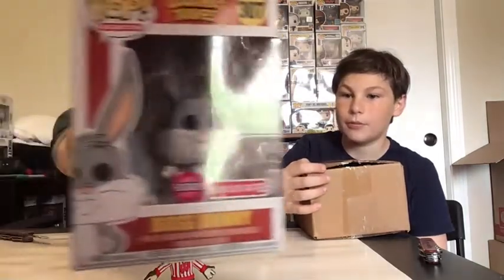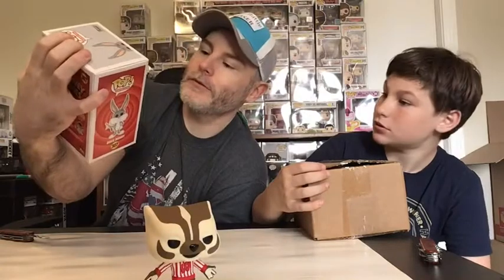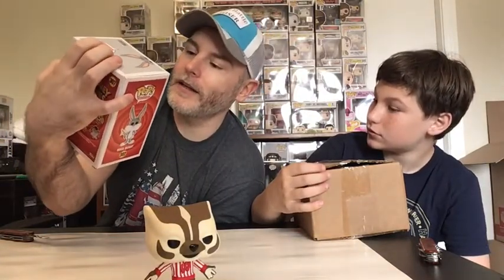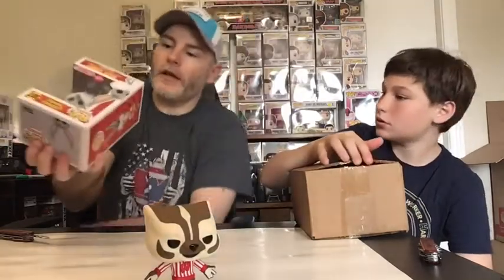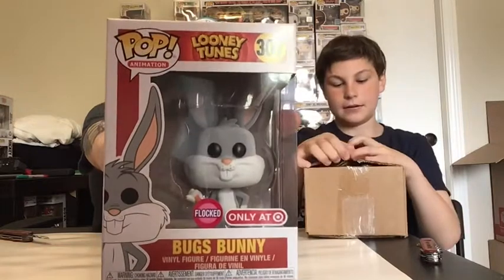We saw that on Taco Man's channel when he won his Planet Arlia — his reaction was classic. Third Bands for Arms box — boom, Flocked Bugs Bunny, Target exclusive! That's really cool. I like the flocked pops. It's from 2017 so it's a bit older, but we'll check values at the end. Something very nostalgic about Looney Tunes and Saturday morning cartoons.